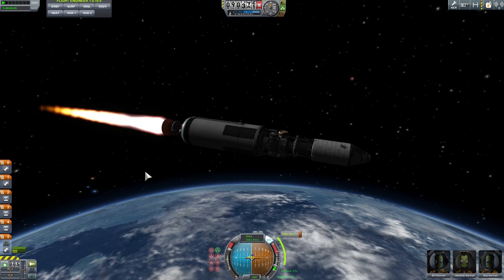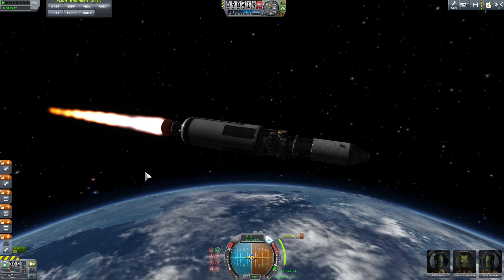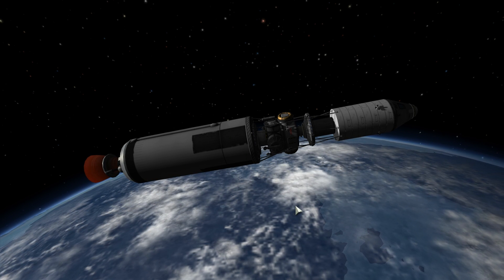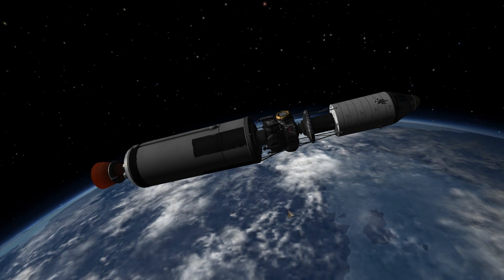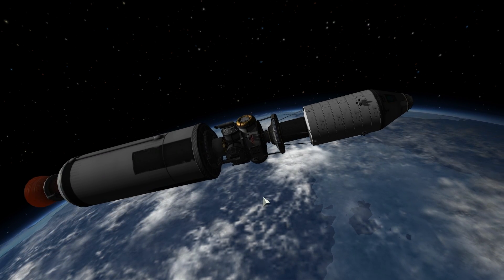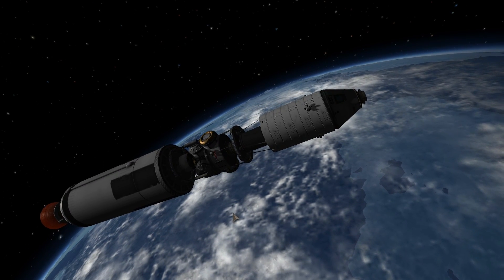It was only after the craft reappeared from behind the moon and landed back on Earth that this started to be known as NASA's unexplained files. This is essentially where we are going to talk about a mystery that has still not been solved — so what happened during that hour?